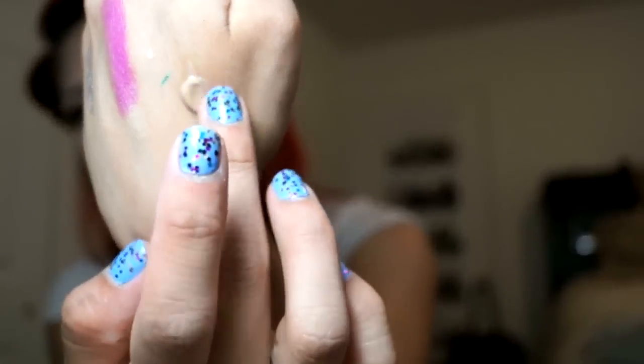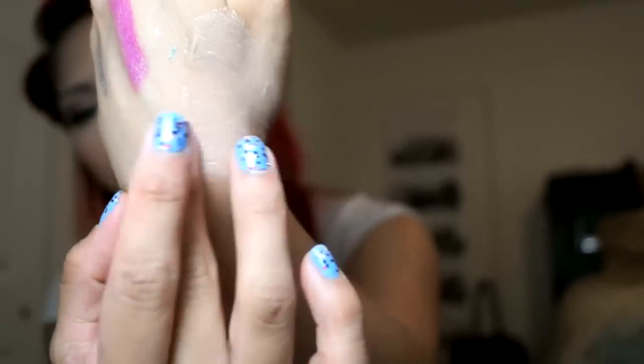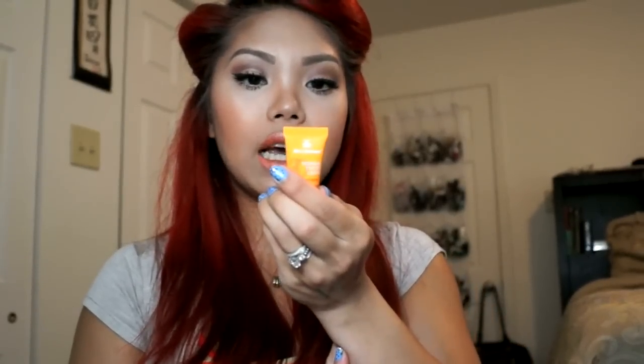Next I got the MD Solar Sciences brand, and this is a Mineral Tinted Cream, SPF 30. It's super liquidy — I'm not sure if it hasn't settled right. I'm a bit skeptical about putting this oily-looking substance on my face. It says it's suited for all skin types including acne and rosacea, non-comedogenic, won't clog pores, and has a matte finish. You can feel the silicone-like consistency, so I can see where it might turn matte, but it went on really oily so I'm not sure how I feel about that.